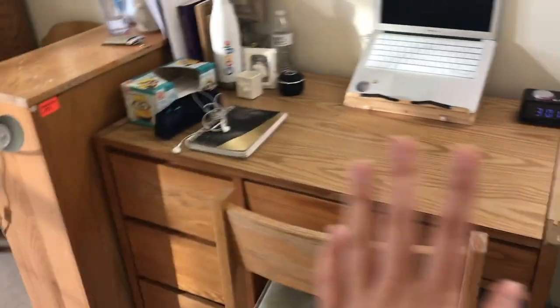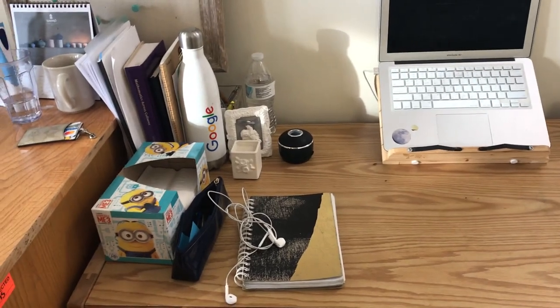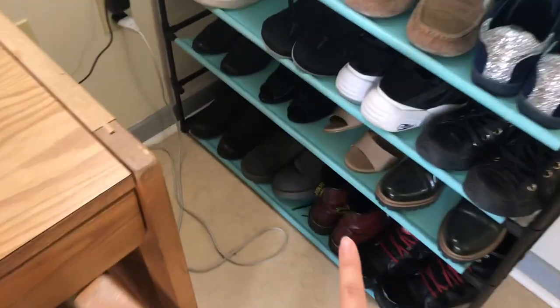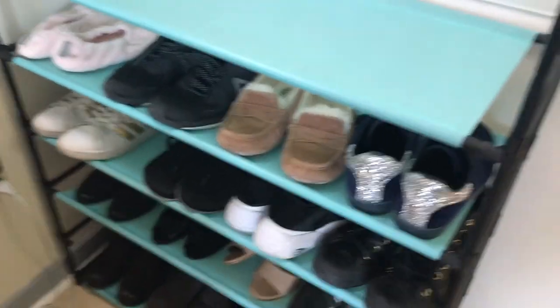So this is what you'll see once you come inside. On the right side I have my desk with my computer and other school stuff. And then also on the right side I have a shelf for shoes — underneath are boots, the third row has formal shoes, and the first two rows have sneakers.